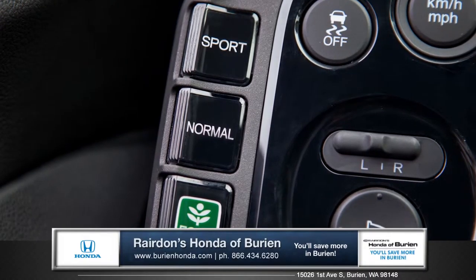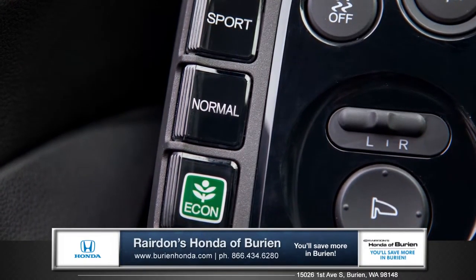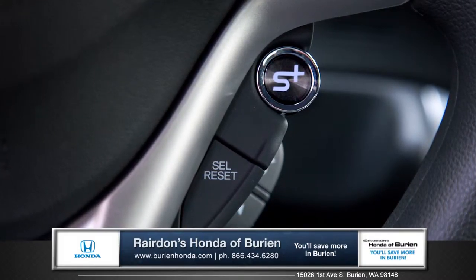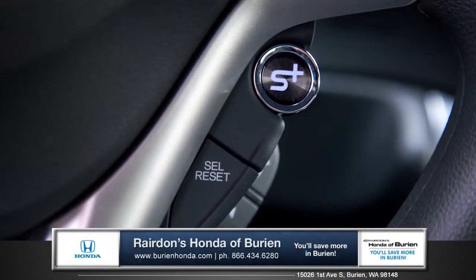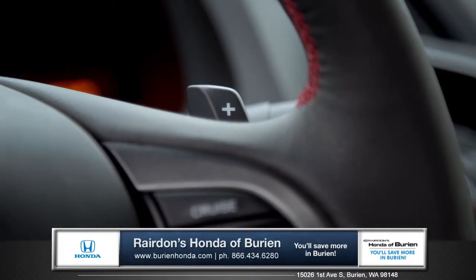The Honda exclusive three-mode drive system tailors the CR-Z's performance to your preference, and the Plus Sport system puts a boost of electric power at your command. Race-inspired paddle shifters are also available, giving you even more performance and control.